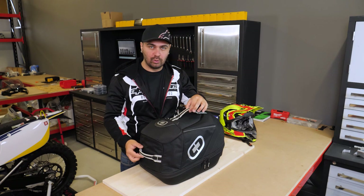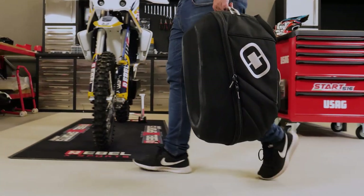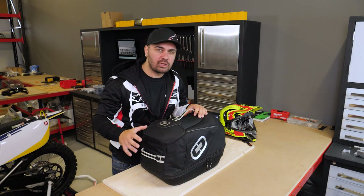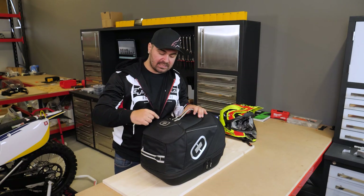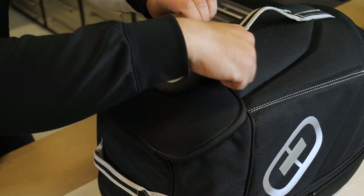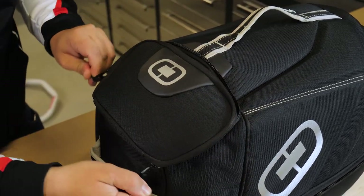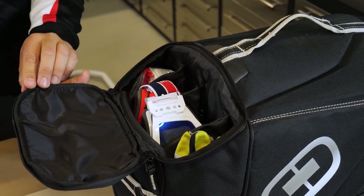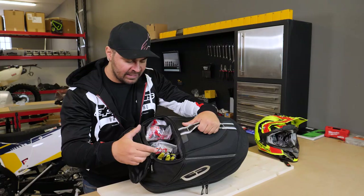First of all, we have two handles — one on the side and one on top — so it's easy to carry either way. One feature I really love is this smaller compartment. It has two zips so we can zip it from either side.